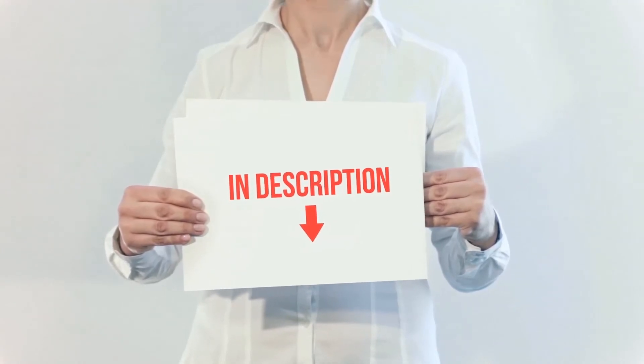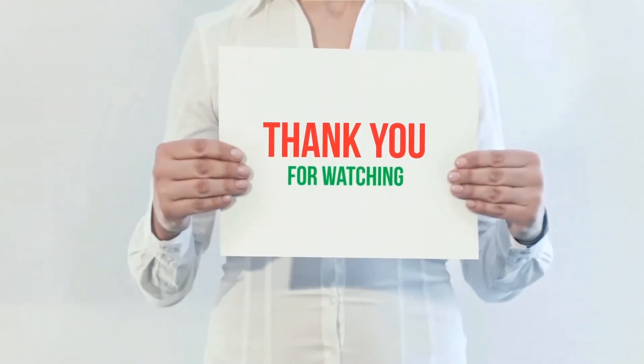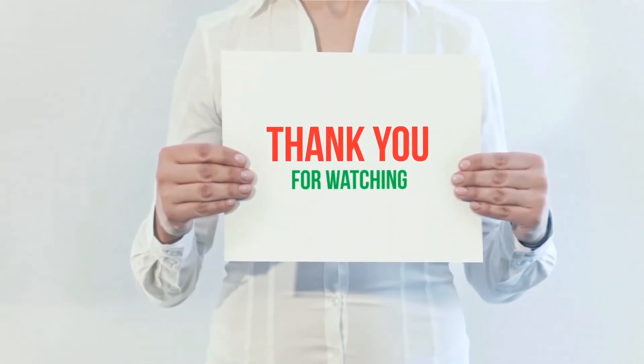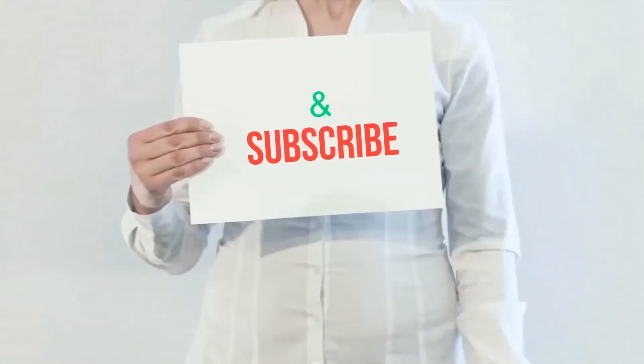I have included all the links in the description — you can check out those links for more information and the latest price. Thank you for watching. If you like this video, please hit the like button below, share with your friends, and be sure to subscribe.